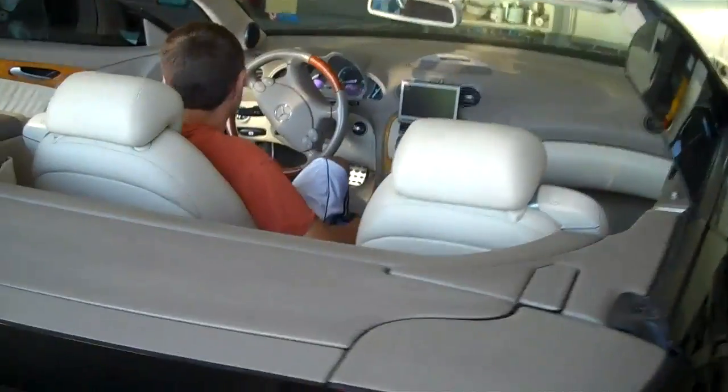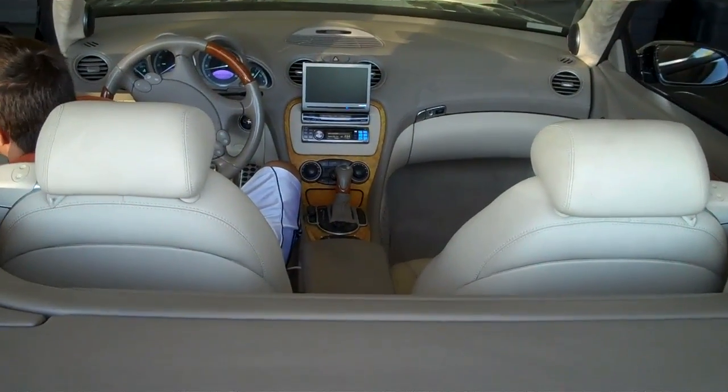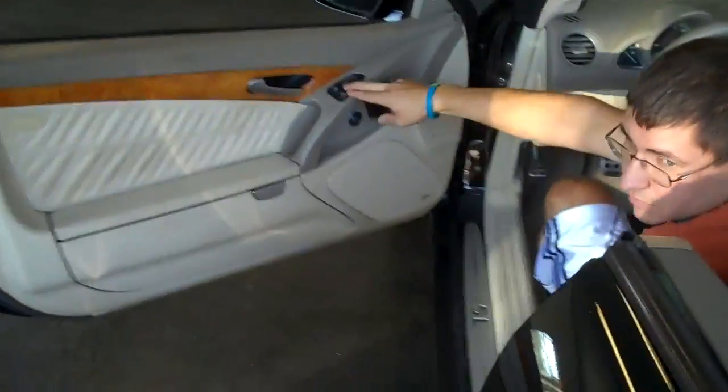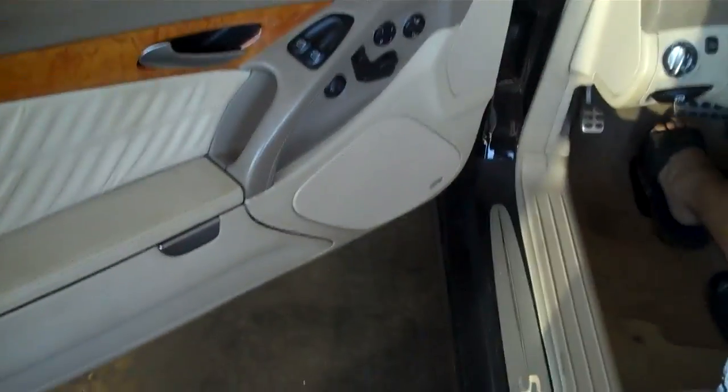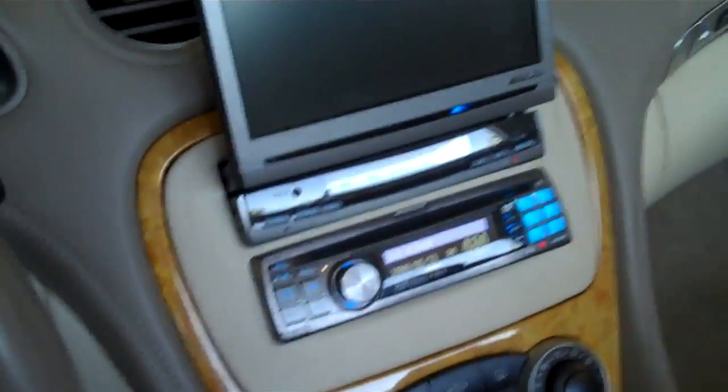We've got Alpine's F1 status fold-out screen, CD player, DVD player, 8-channel processor, Alpine F1 status three-ways — the 7-inch and the 3-inch in the door — tweeters up in the A-pillars, and a custom dash kit.